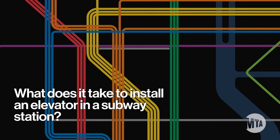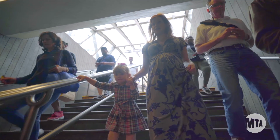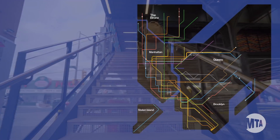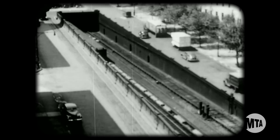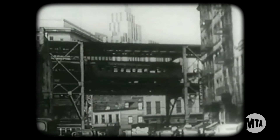What does it take to install an elevator in a subway station? To get on a train at one of our 493 subway stations, you usually have to go down into an underground station or up to an elevated one. At almost all of our stations, this means stairs — sometimes a lot of them. While almost 25% of our stations have elevators, most unfortunately don't. That's because our system is old. New York was one of the first cities in the world to have a subway — our first stations opened in 1904, and most of the stations we have today were built before 1940.